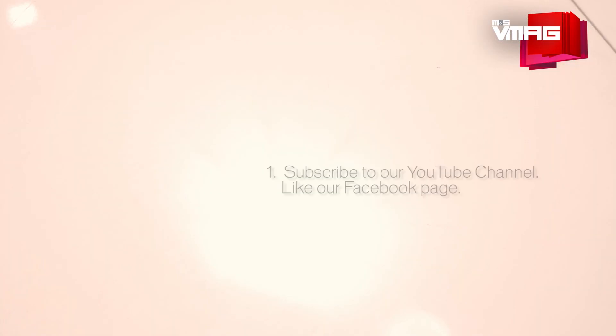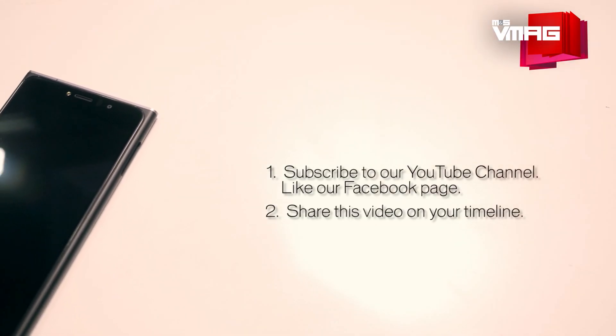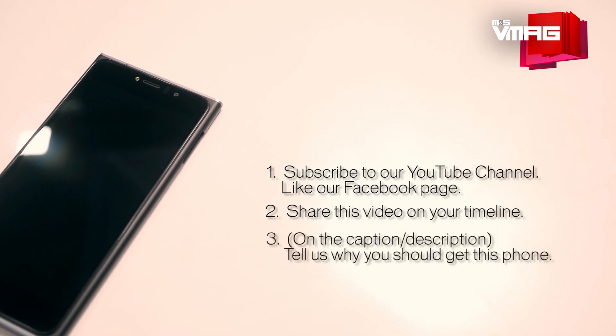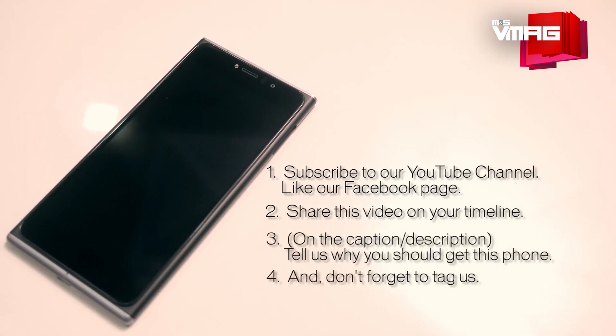On to the part where we give away a phone — and by this phone, I mean the SF1. Just subscribe to our YouTube channel, then like us on Facebook and share this video on your Facebook timeline. In the caption, tell us why you should get the Obi SF1, and don't forget to tag us. This giveaway is within your reach, so grab it.